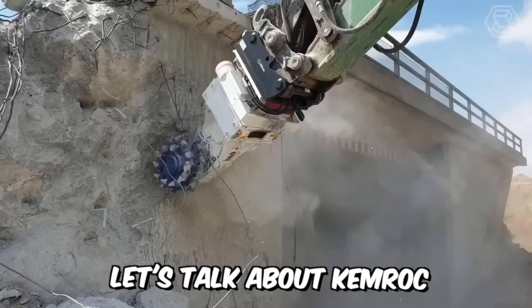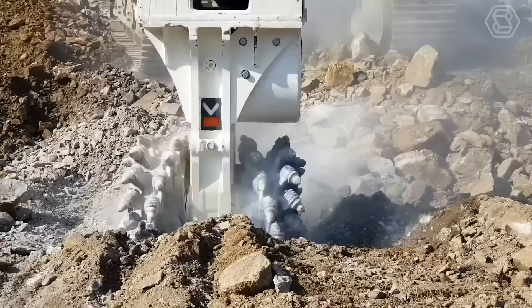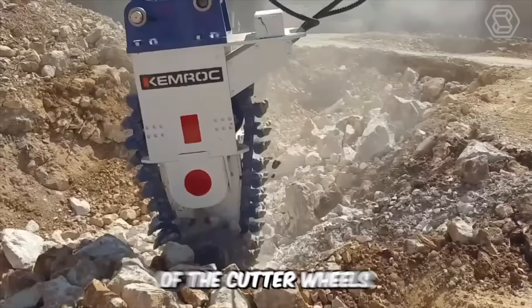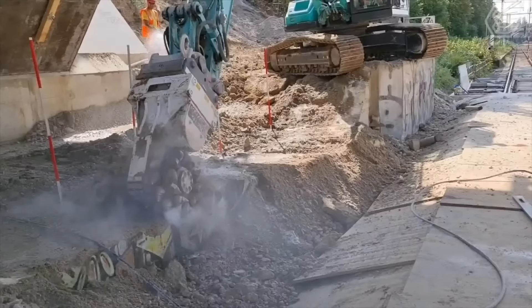The Kemroc Rotary Cutters reliably and economically cut virtually any material — steel, concrete, stone, wood. Wherever these cutters are used, users succeed in making safe and precise cuts. The experience gained from years of rock milling has been incorporated in the design of the cutter wheels, drums, and chains, all to maximize milling performance while minimizing wear costs.